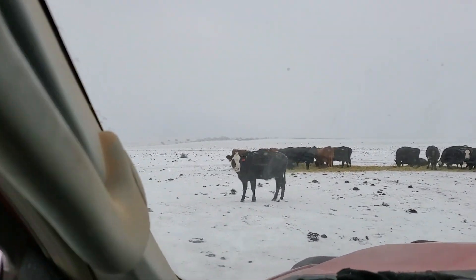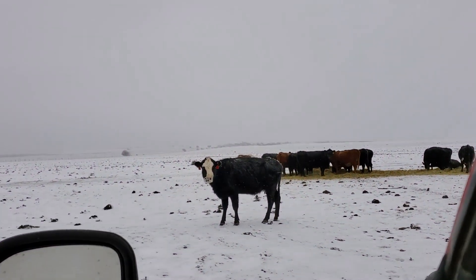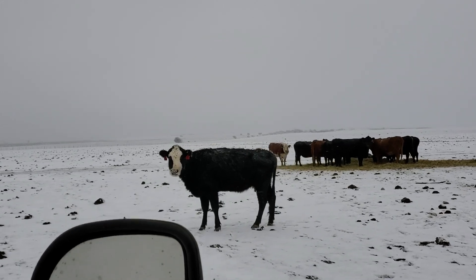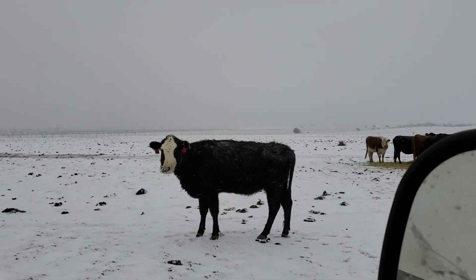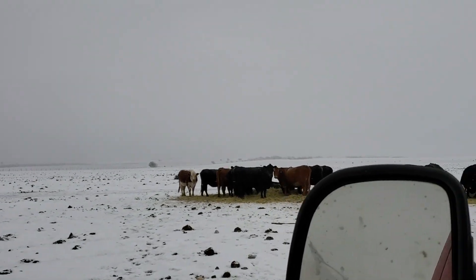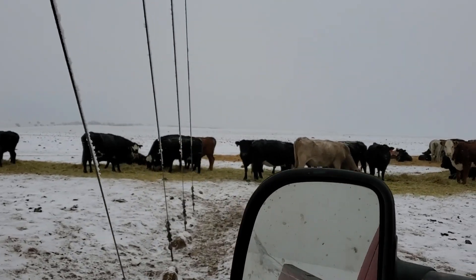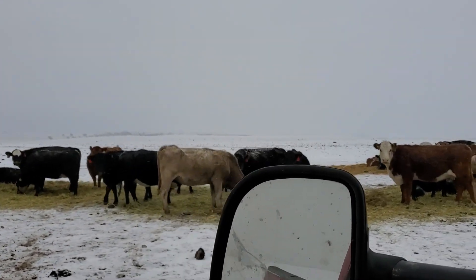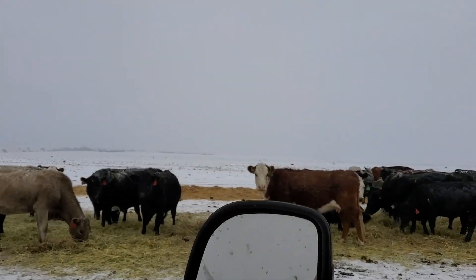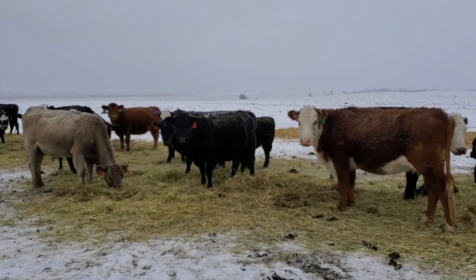Some of these cows — I don't know if some people might not know this — but this cow's got a bunch of snow on her nose. Cows will eat snow for water if they're thirsty. Now all these cows know where water is, but it is a long ways for them to go. So it's just kind of one of those things.